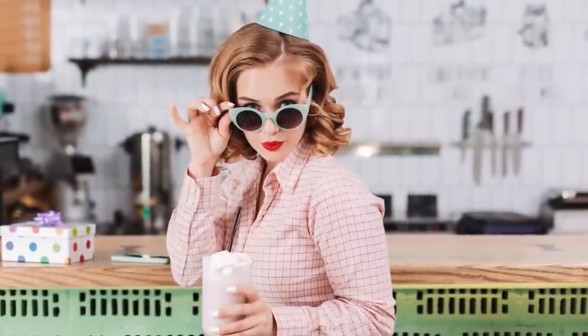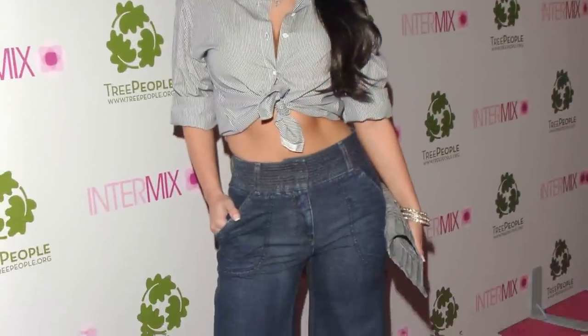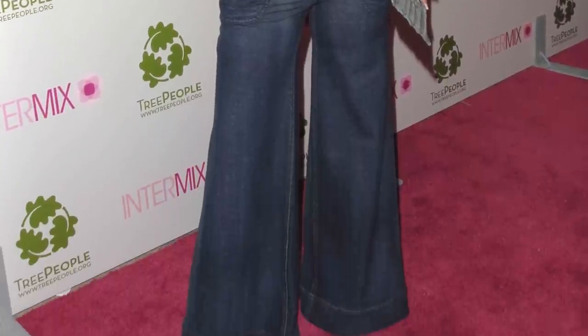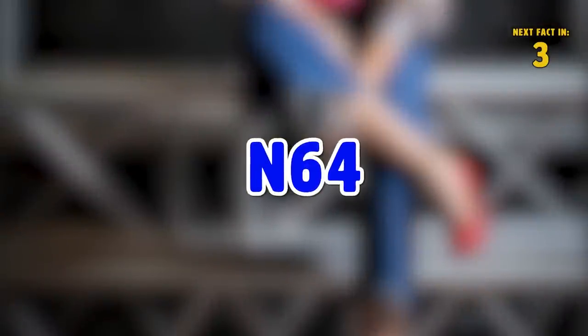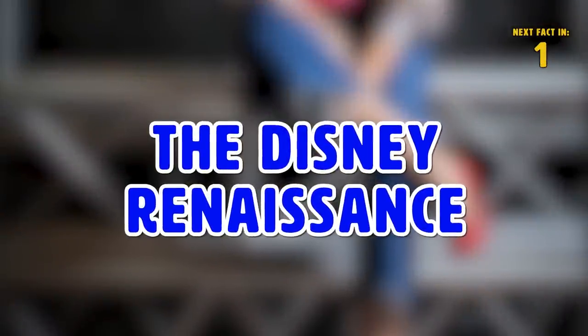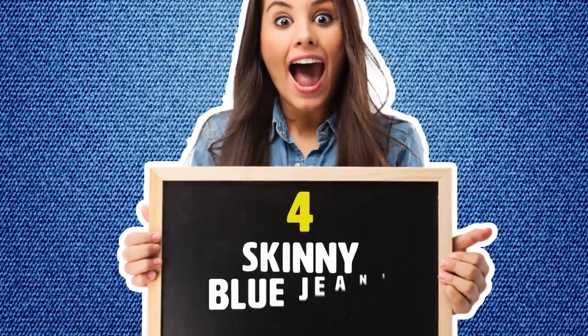Number three: wide leg. A style a lot of people are relating to these days is the 90s look. If you took a time machine back to then, you'd probably see a lot of girls wearing these. The style is in the name — wide legs that go from somewhat tight to super wide around the thigh. Wear them if you wished you lived in the 90s.